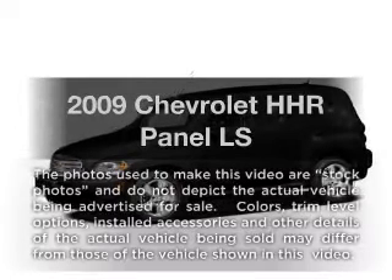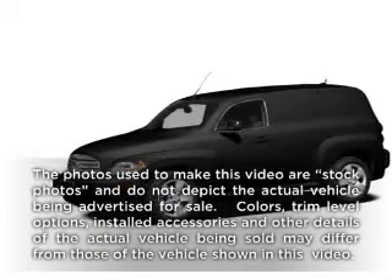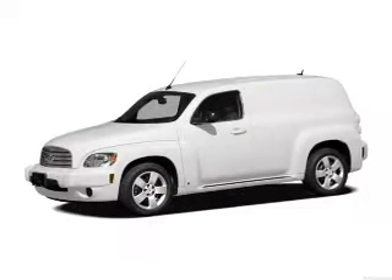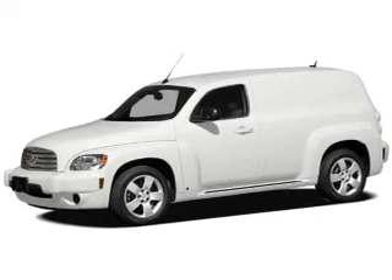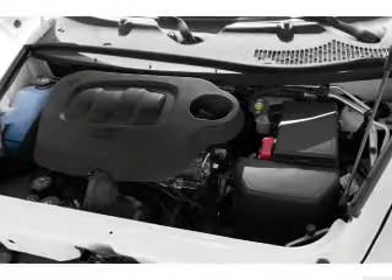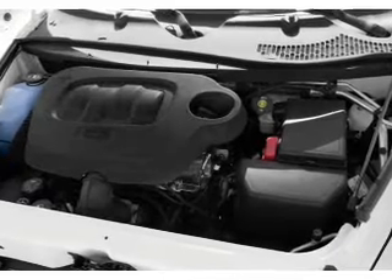Check out this 2009 Chevrolet HHR. Everything you need under one roof with this great vehicle. With an efficient four-cylinder engine, the powertrain includes front wheel drive, driven by an automatic transmission.